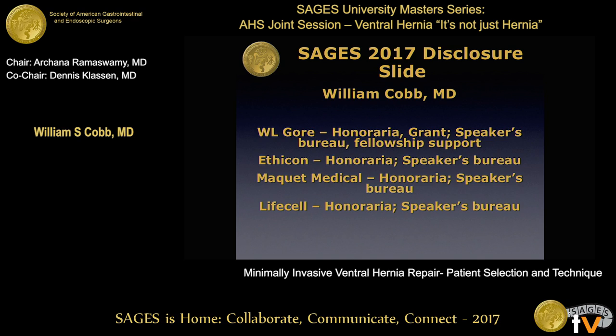There's my disclosure slide. I will show a lot of different types of mesh and won't mention any of them by name. You'll see devices as well, and I tried to share the wealth and include as many different products as possible.